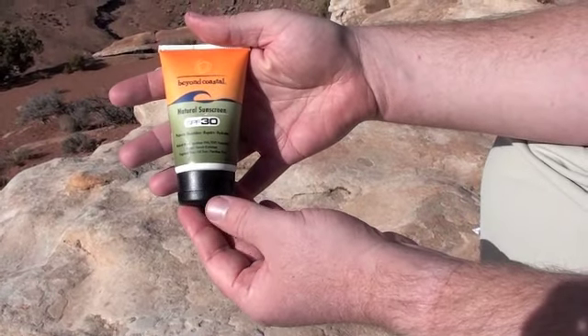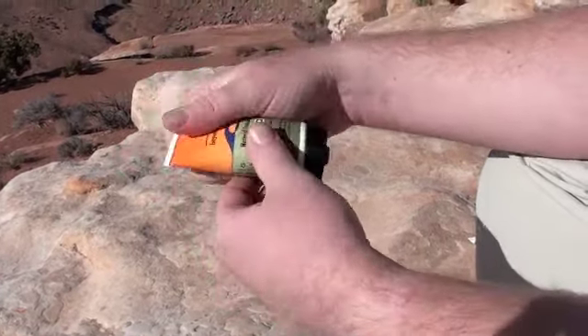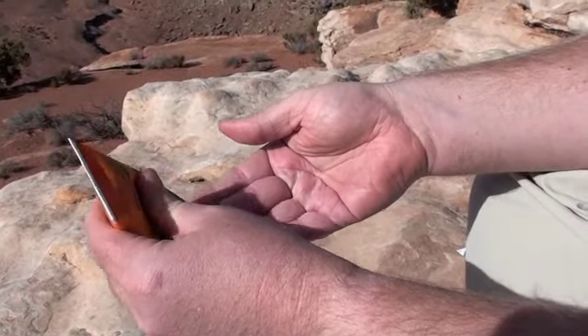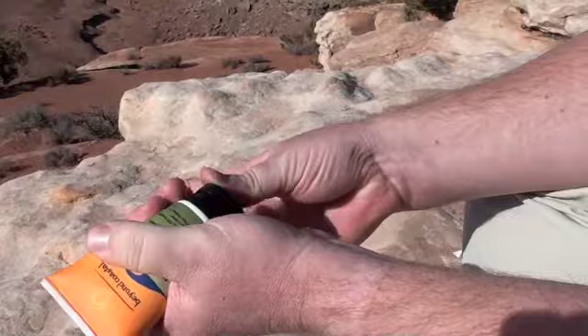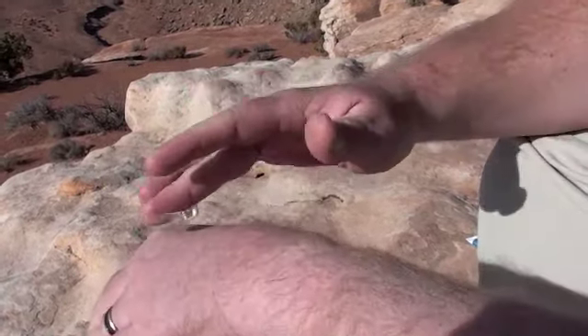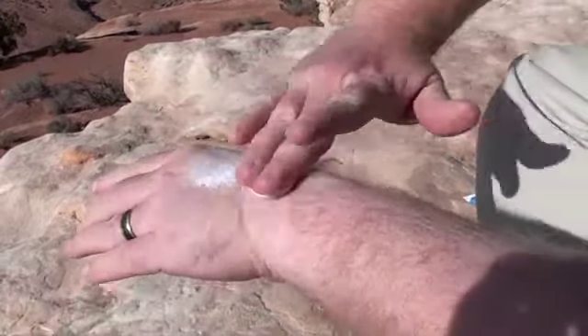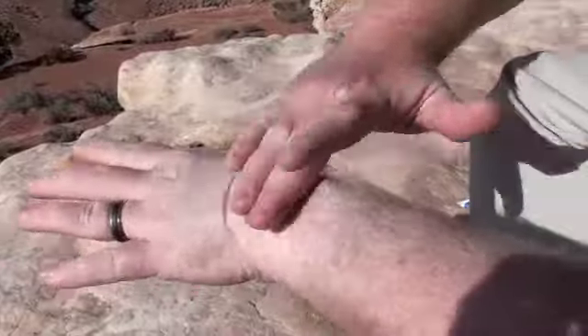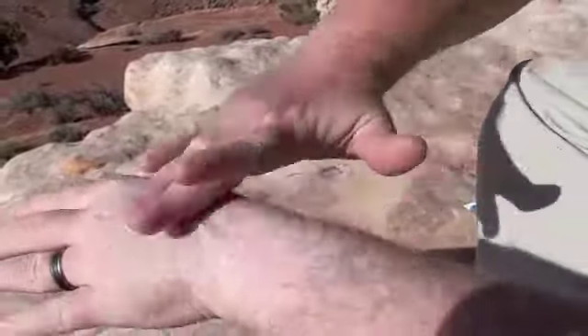Now I am going to apply the natural sunscreen. This is a thicker sunscreen, so you have to do a little bit more work to apply it. It tends to leave a white powder on the skin after it's rubbed in.